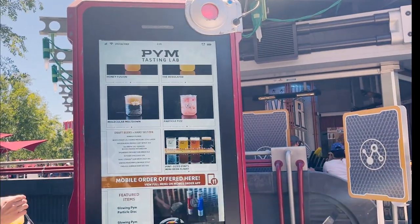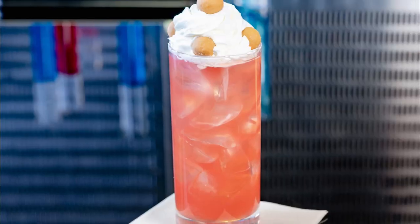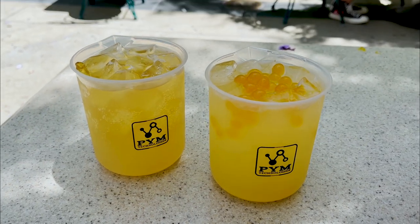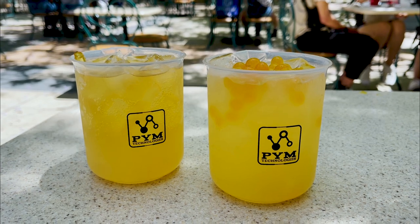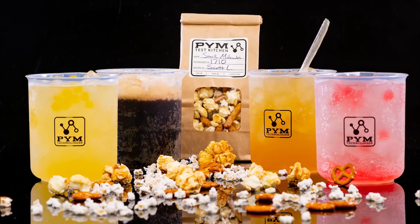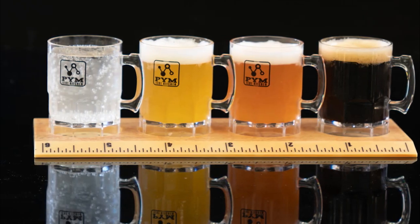The Pym Tasting Lab is an innovative beverage laboratory specializing in specialty craft beers and beer cocktails. We tried the Honey Fusion and the Experiment drinks. I did not enjoy either of these — to me, they tasted like hand soap — but I've seen several other vloggers enjoy the drinks here, so it must just be me. I think I'll just try a beer next time.